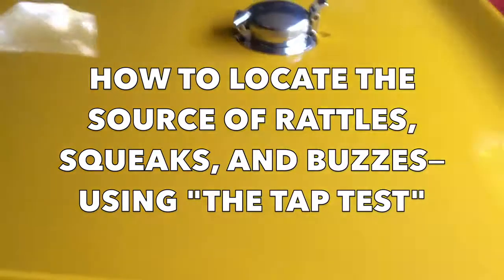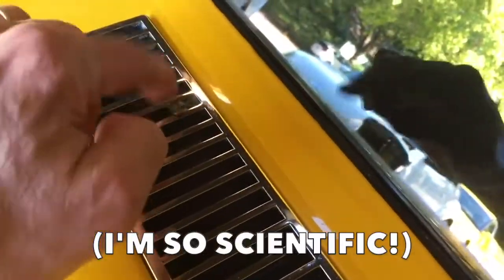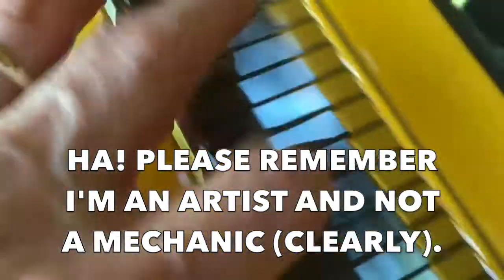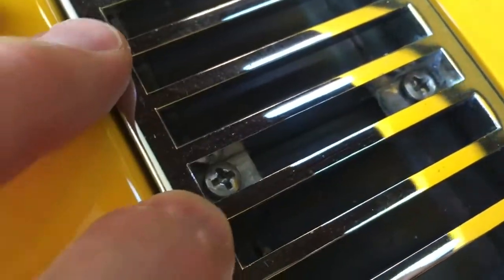The best way to find any rattle, squeak, or buzz is to do what I call the tapping test or the tap test. Tap gently in the area or areas that you suspect the noise to be originating from. These screws definitely have kind of a clacking sound — that one and that one. Hear that? And these have more of a thud.